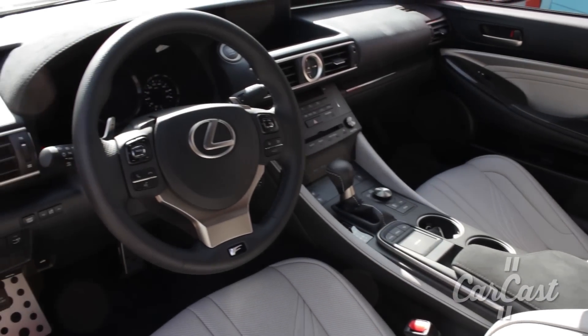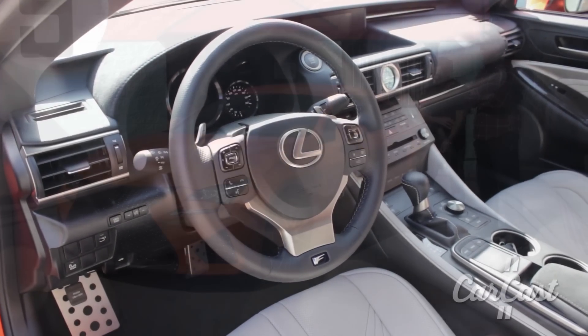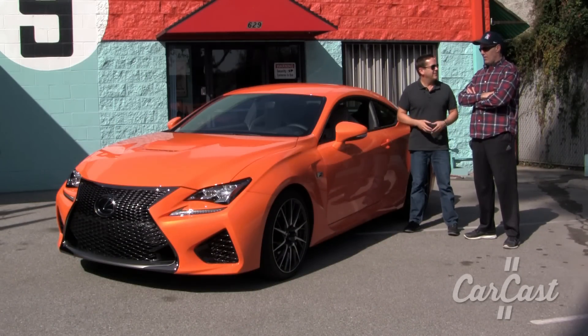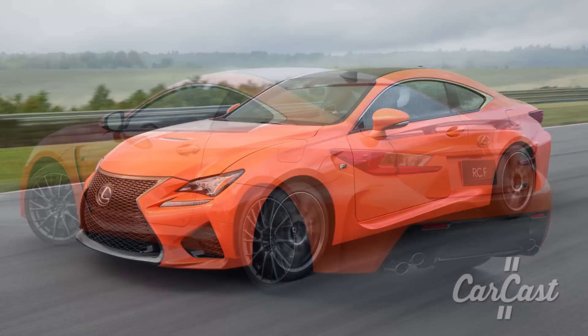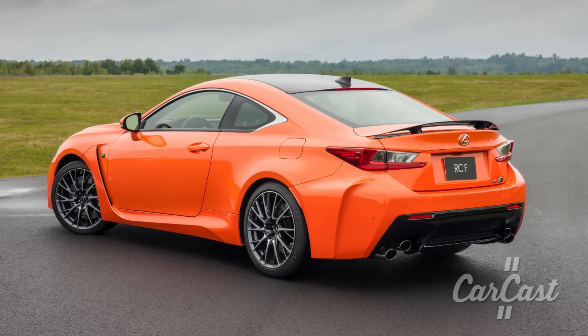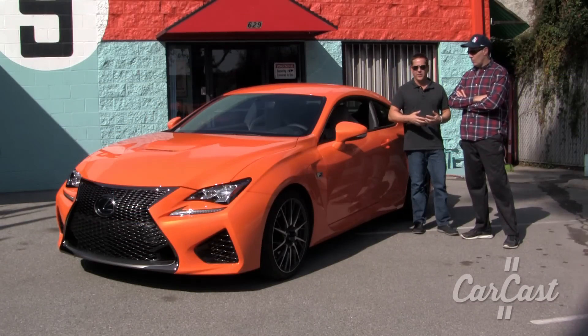I like the interior. It's definitely got some spaceship to it. What is the base price on this car? It starts around $63,000, and by the time you load it up with a few options, it's about $73,000. A lot of people seem to be comparing it to the BMW M4 and the Audi RS5 — both of those cars, when equipped similarly, are more expensive.